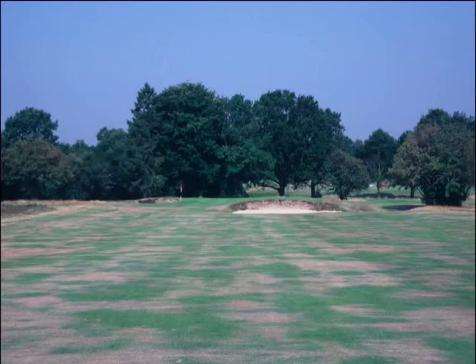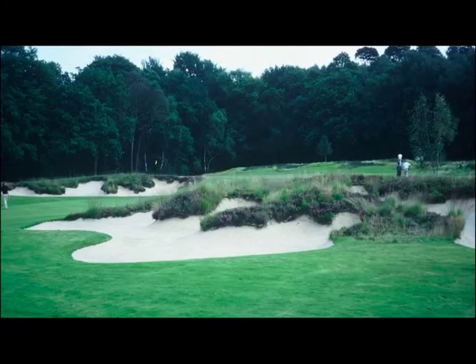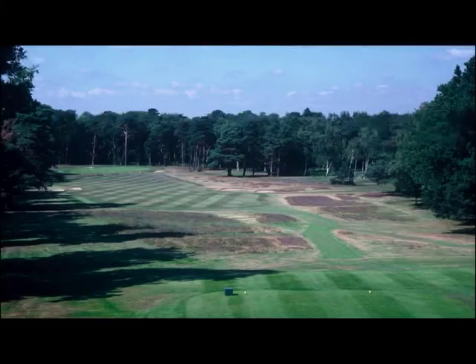Willie Park Jr. also designed the old course of Sunningdale in 1900. I should mention that besides the old course by Willie Park Jr., Sunningdale also has a new course designed by Harry S. Colt in 1923. The pictures shown in the subsequent slides are of both the old and new course. Notice the terrain, the trees, furs and pines, and the heather throughout the course, as shown here in this picture.